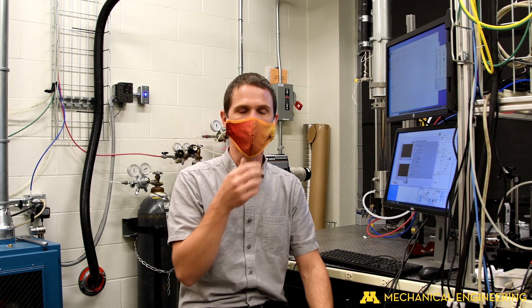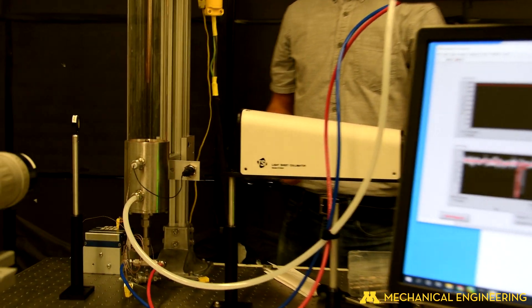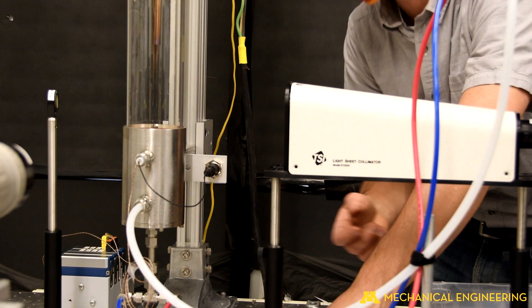As those hydroxide molecules return to their base energy state, they release energy or fluorescence, and then I capture that fluorescence on a camera. Laser induced fluorescence is the method. We're using this to better understand the chemistry in the flame so that we can design burners that are clean burning ammonia burners.